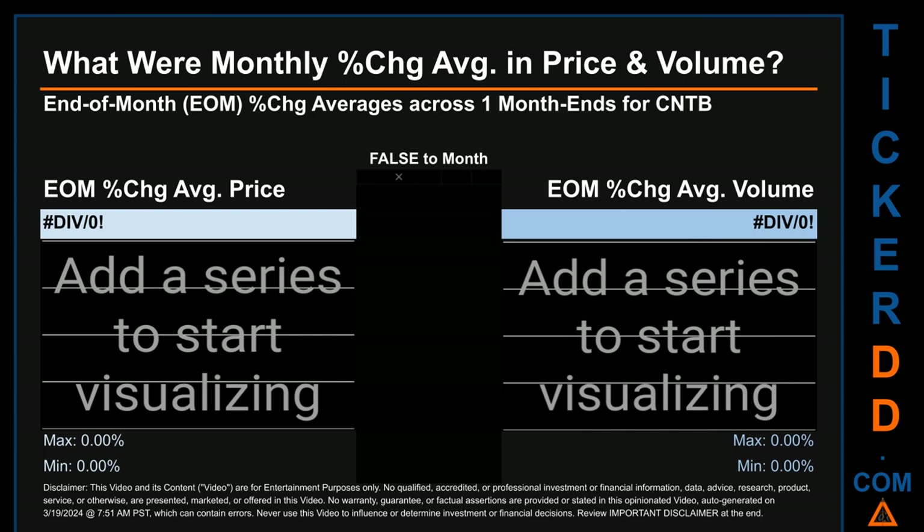In terms of volume, 22 out of 22 month ends had a positive percentage change — that is, 100% of month ends saw a positive percentage change in average volume. Price saw an end-of-month max of 3.37% in average percentage change, along with a minimum of minus 1.75%. For volume, the maximum and minimum monthly percentage changes were respectively 1,052.74% and 25.81%.